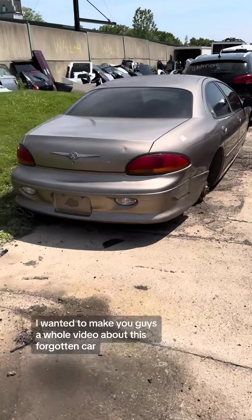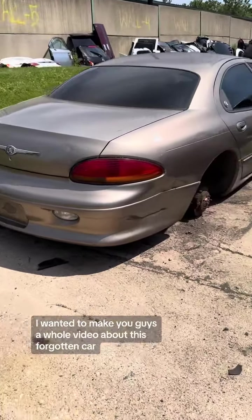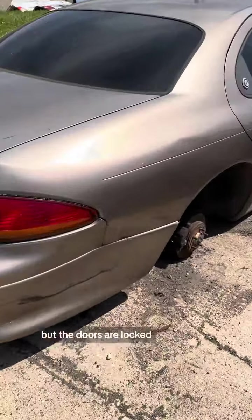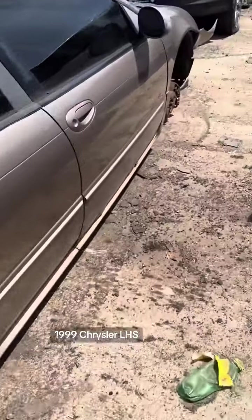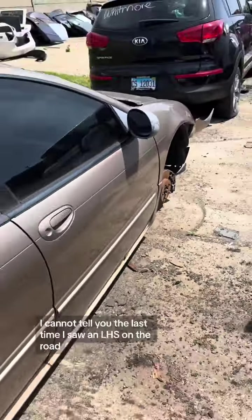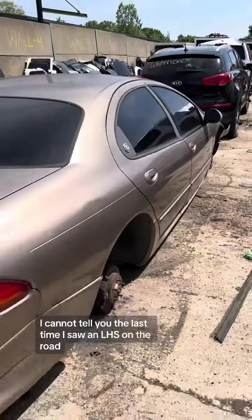I wanted to make you guys a whole video about this forgotten car that deserves its own video, but the doors are locked. 1999 Chrysler LHS — you do not see these anymore. I cannot tell you the last time I saw an LHS on the road.